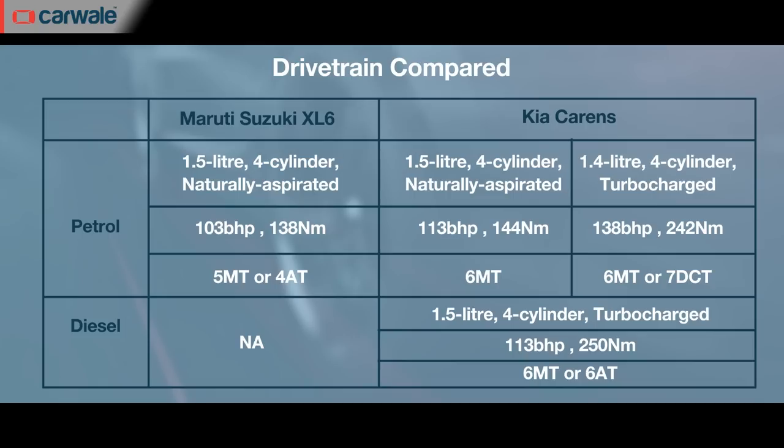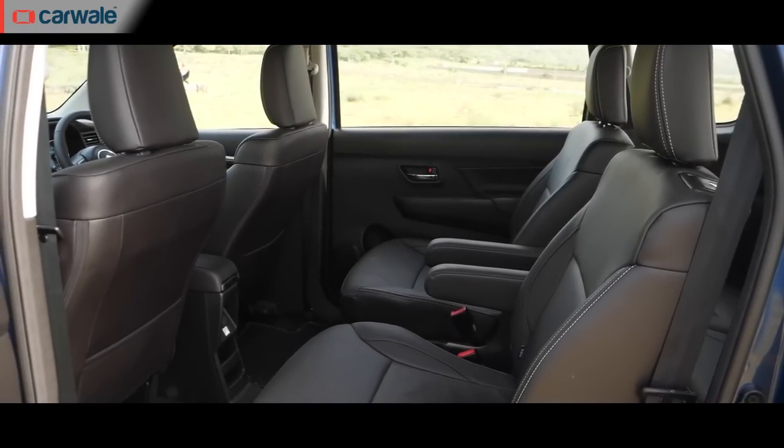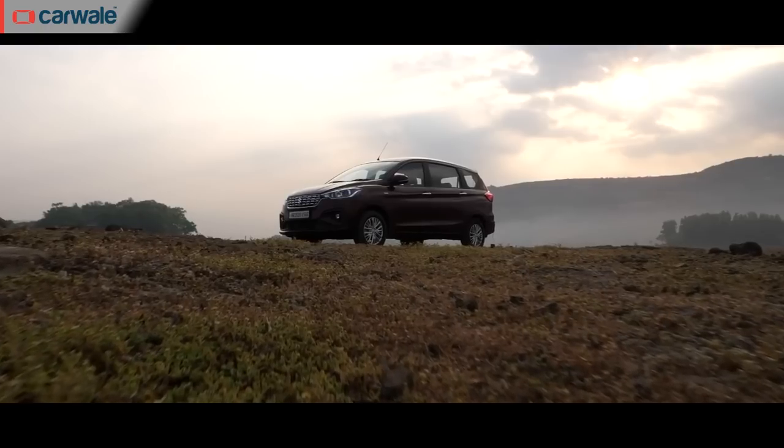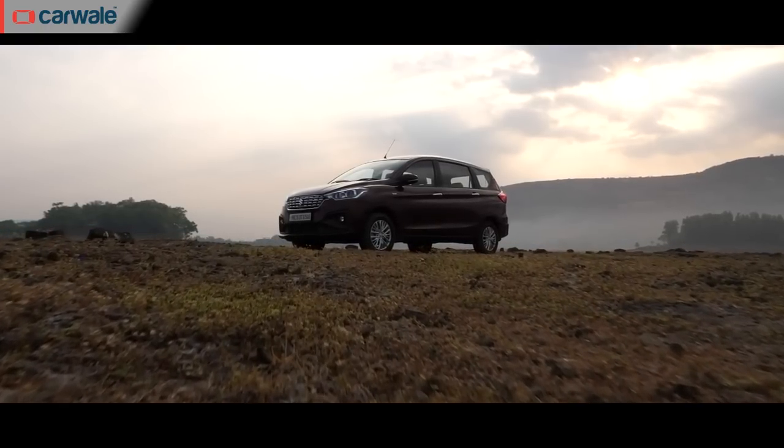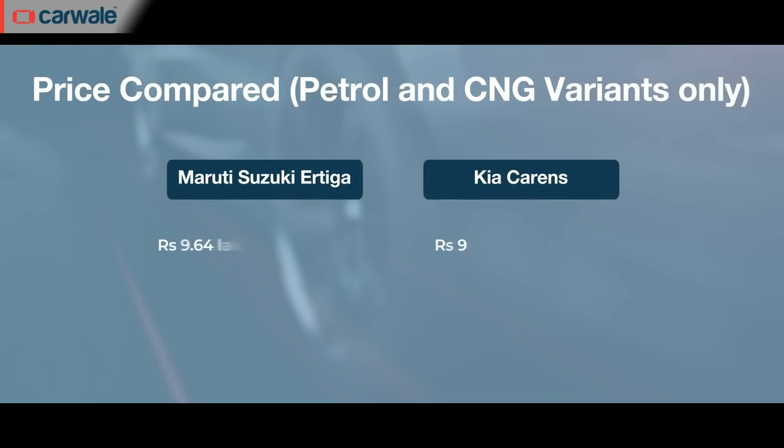It has all the basic features one would expect in this price range and its USP is, of course, that it has captain seats for the second row. The Ertiga is the XL6's more budget-friendly cousin and is priced in the range of Rs. 8.11 lakh to Rs. 10.84 lakh.